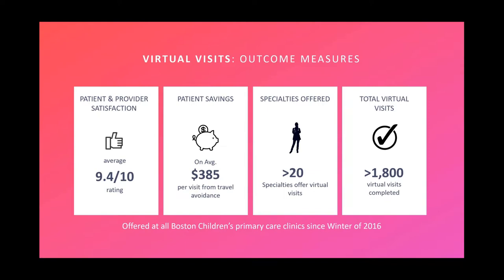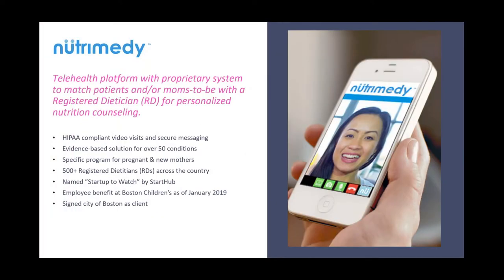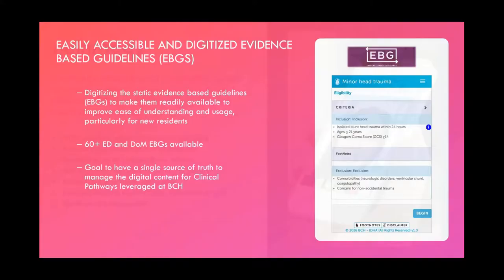Beyond telemedicine, what else can we do to improve the flow and practice of medicine? One example is a company we helped launch called Nutrimedy — the Uberification of healthcare. It recognized there's excess capacity of nutritionists out there with very specific specialties. Why not match a person needing a specific diet with the right dietitian who understands the particular chronic disease and underlying cultural context? We've now launched this as part of an HR benefit at Boston Children's. This is the idea of using virtual care while tapping excess capacity from people around the country.